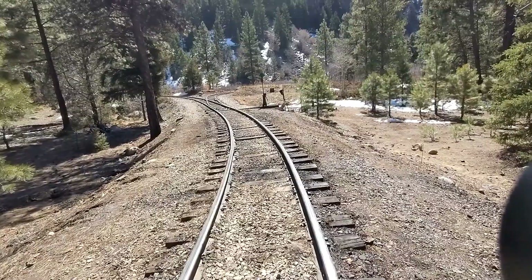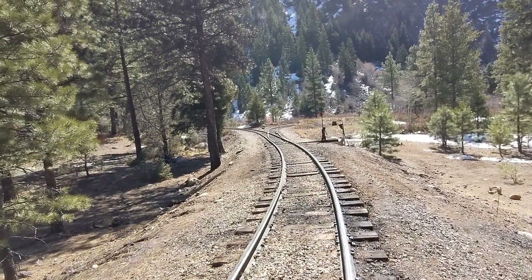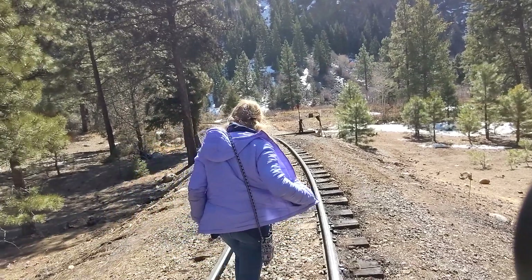You guys see the Y up ahead? Oh yeah, right there. See how the train went straight there and then it backed up into here, and then it's going to go out that way. She's a train!